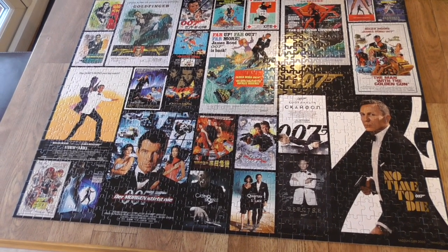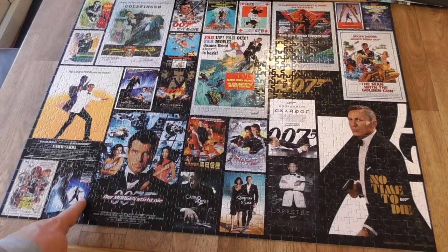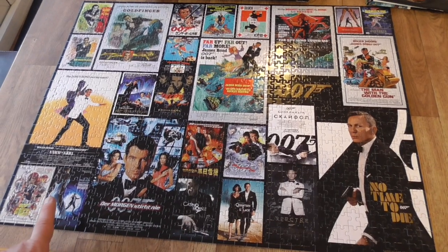So would I recommend this jigsaw to anybody? Not really - it took up far too much time and was pretty painful to do. One tip if you are doing it: be familiar with the posters, because if you're unfamiliar with the artwork you will really struggle. Anyway, it's done - thank heavens for that!